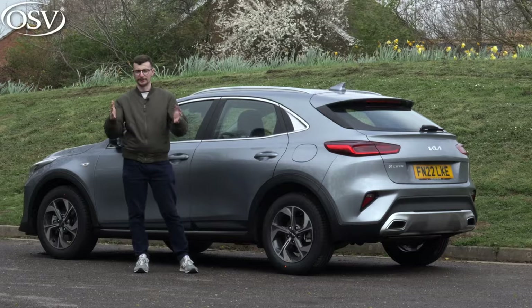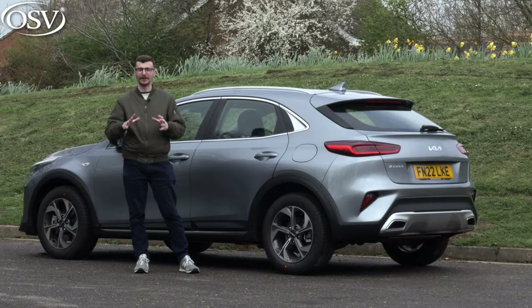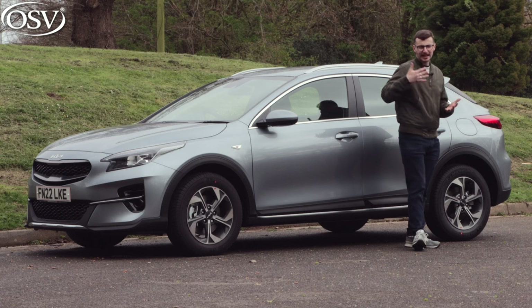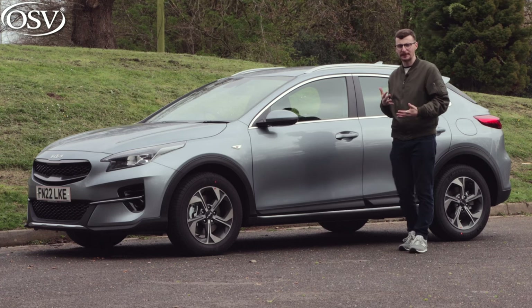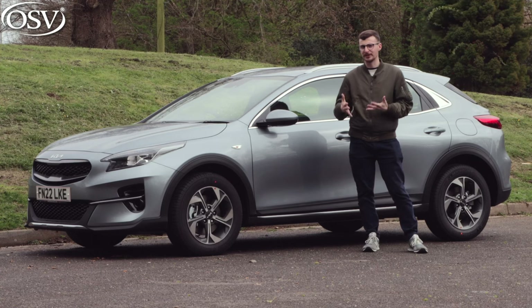The Kia XCeed launched in the UK in 2019 and has since undergone a mid-life facelift, and that's the model we're going to be reviewing for you today. Kia has positioned this car in the very competitive and rather confusing small SUV crossover segment.